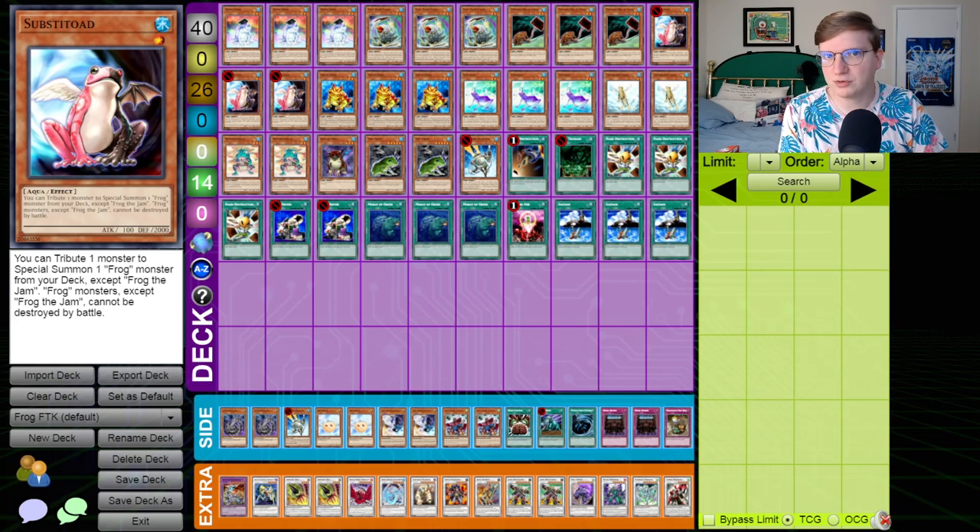Frog FTK — one of the largest embarrassments in Konami's history. The Shining Darkness contained a lot of really powerful cards for a lot of really powerful decks, but one card that no one expected to break the game in the way that it did was Ronin Toten. Ronin Toten and Substitode created a loop that unfortunately led to one of the most powerful first turn kill decks in Yu-Gi-Oh!'s history.